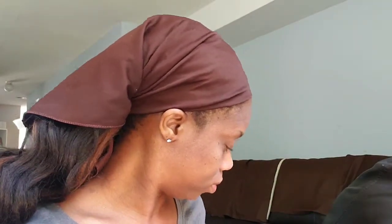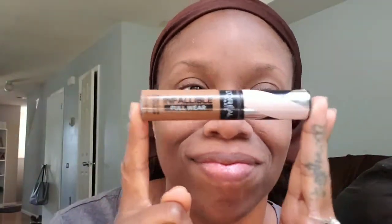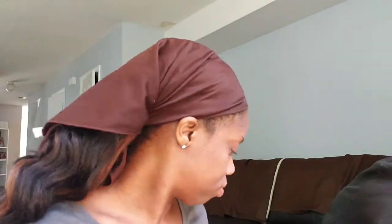Hi guys! Welcome back to my channel, LNA Bliss Channel. This channel is going to be about L'Oreal Infallible Full Wear Concealer and also L'Oreal Infallible 24-Hour Fresh Wear Foundation. I also got L'Oreal Infallible Setting Spray and my handy-dandy Lancome Translucent Powder, of course.